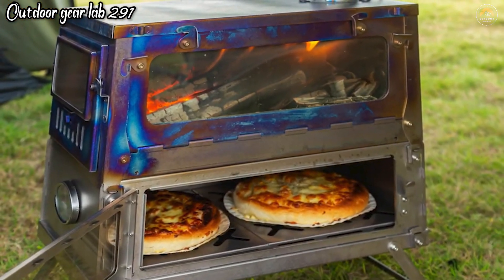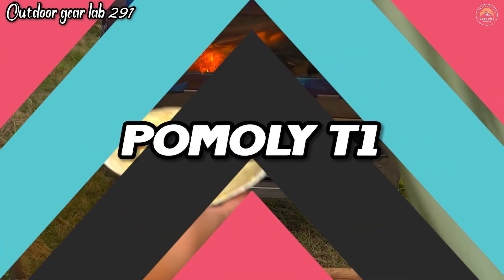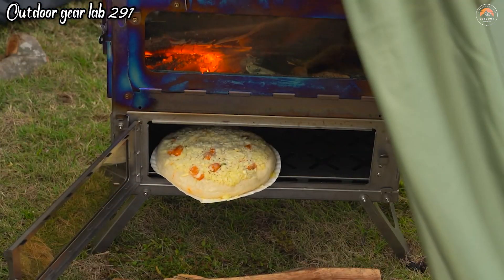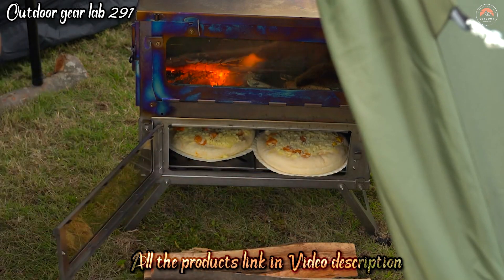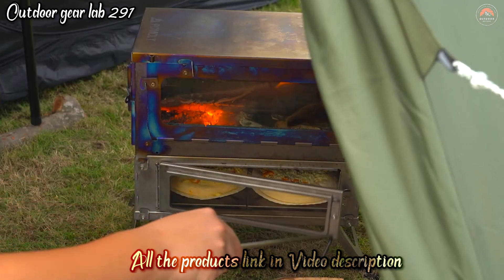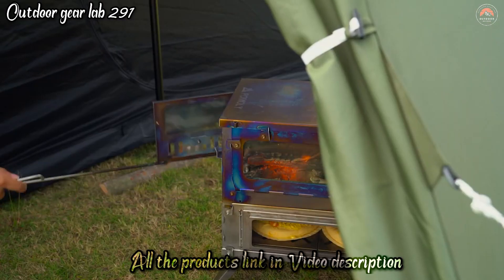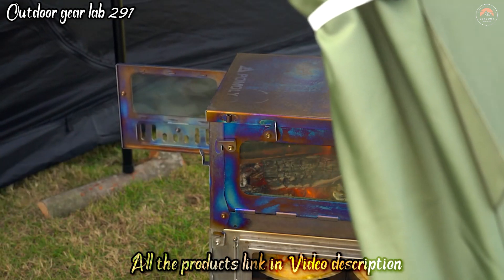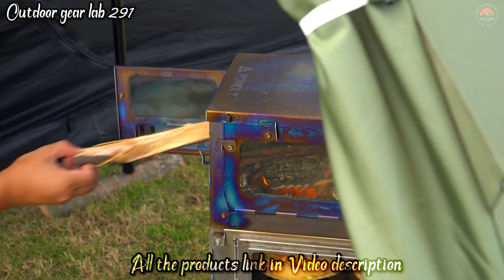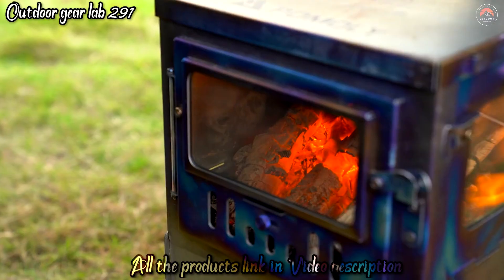Pomaly T1 Teisoka Titanium Oven Stove. The Pomaly T1 Teisoka Titanium Oven Stove is a game-changer for outdoor cooking aficionados. Crafted from lightweight and rugged titanium, it offers the perfect blend of durability and portability. What sets it apart is its multifunctionality — not only does it function as a stove for traditional cooking, but it also serves as an oven, allowing you to bake and roast delicious meals in the wilderness. Imagine enjoying freshly baked bread, roasted vegetables, or even homemade pizza while camping deep in the woods.